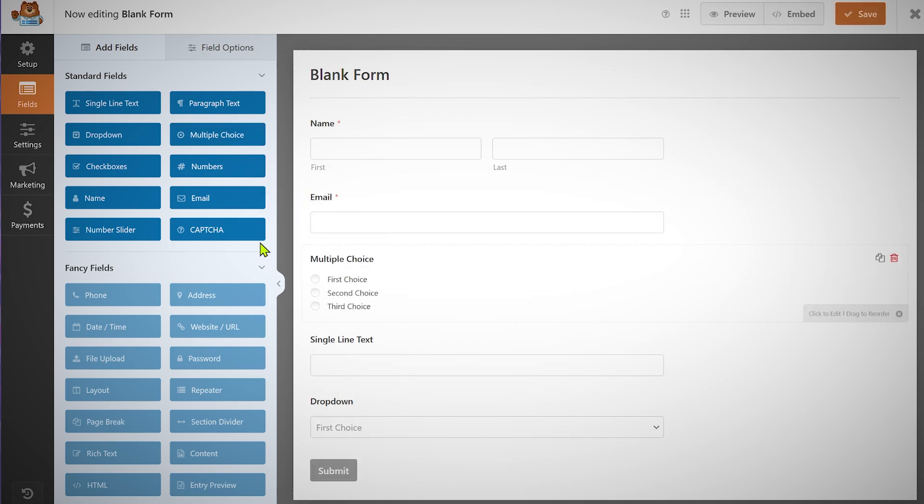We've done many videos on our channel about WPForms, including a one-hour tutorial covering all the features. If you install WPForms, you always have those resources on our channel to understand how to use it. It's the most popular forms plugin on WordPress. It's a freemium plugin — completely functional free version, and you can upgrade to the pro version for more powerful features like AI forms and AI calculations. The links are in the description.